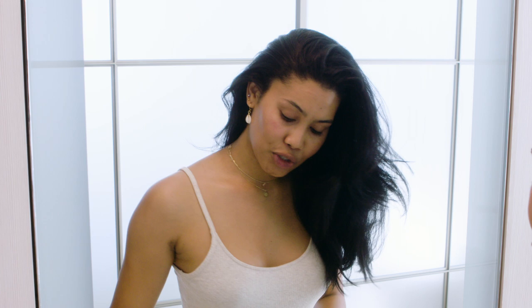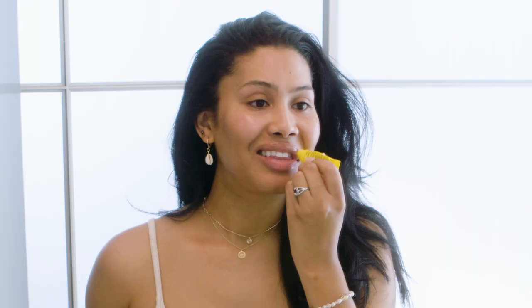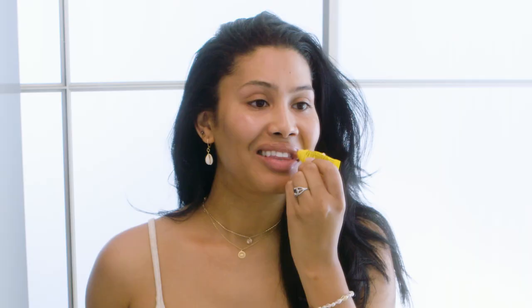The last thing — which is super important for me — is Carmex lip balm. This is like medication, it's such good medication. It costs under two dollars, you can get it everywhere. I love it, I live by it. When I see other people with Carmex, I'm like, yes!